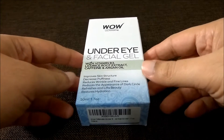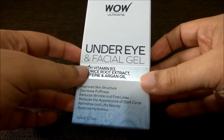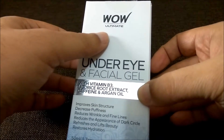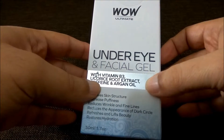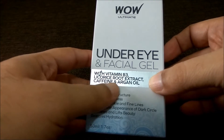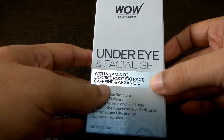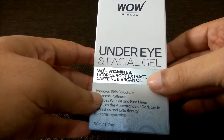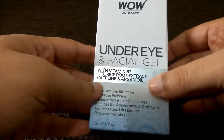Today we are going to talk about an under eye gel — it's a facial gel as well. It is from the WOW Ultimate company. It is very good. It says it has vitamin B3, licorice root extract, caffeine, and argan oil. All these things are very good for skin.